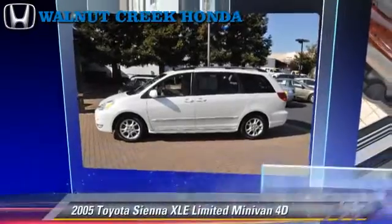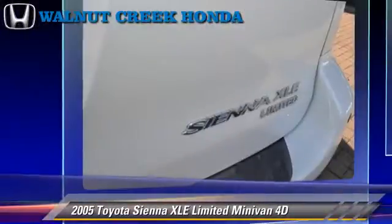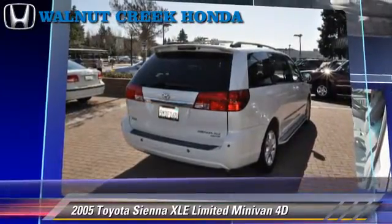The 2005 Toyota Sienna XLE Limited, powered by a 3.3-liter V6 engine with an automatic transmission. This front-wheel drive minivan gets up to 26 miles per gallon.